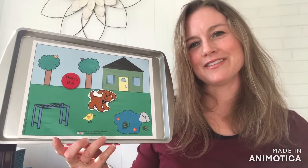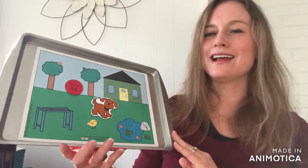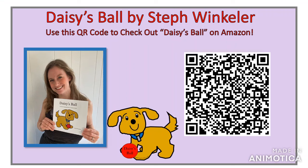For two bucks, I've got a nice little baking sheet magnetic board, and this is fun because all you have to do is play. I've enjoyed reading Daisy's Ball with you today, and if you're interested in learning more, you can use your camera to hover over the QR code and it'll pop you out to Amazon where you can check out more information on Daisy's Ball. Have a great rest of your day and I look forward to reading with you again soon. Bye.